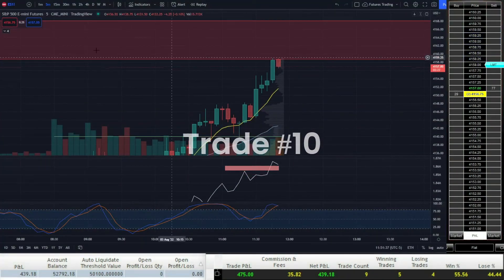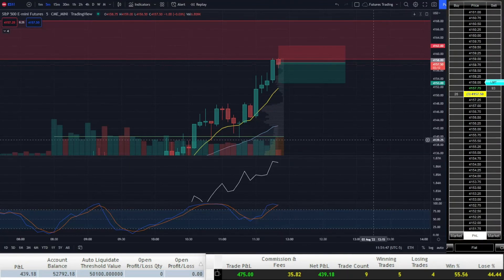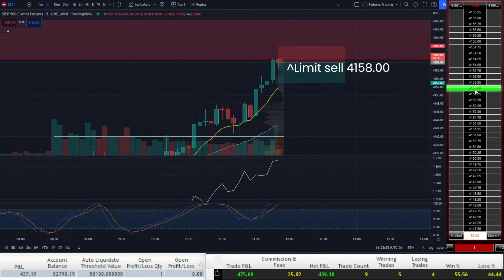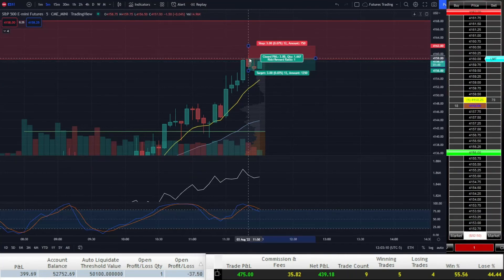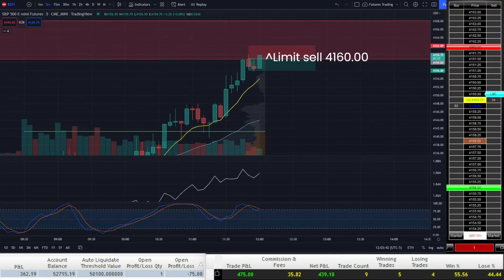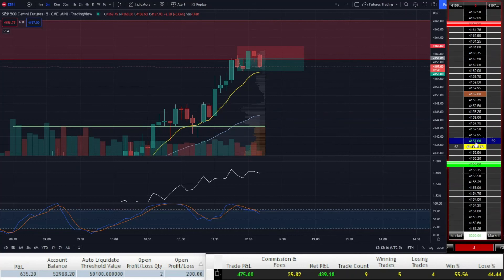Sure enough, price continues to rally into the next supply zone, where it immediately hits resistance. This was a key supply zone created back in June when the S&P dropped over 10% in a week. Stochastic RSI is overbought, so I decide to take another stab short at 41.58. After I get filled, price just continues to consolidate. I notice that bearish divergence on AD is forming, so I average down by selling another contract at 41.60. Price just continues chopping around and I decide not to wait around for the bearish divergence to play out, and just scalp out for 2 points.